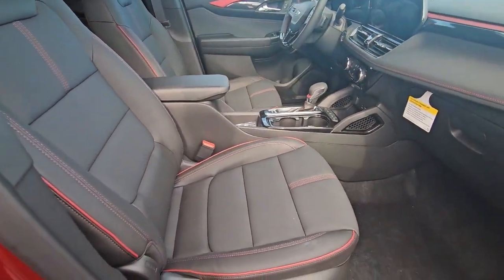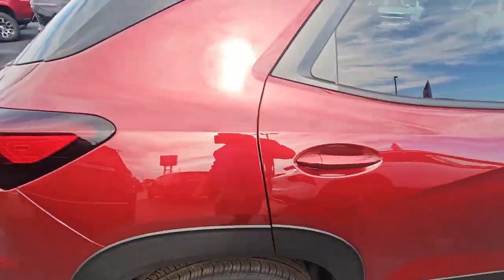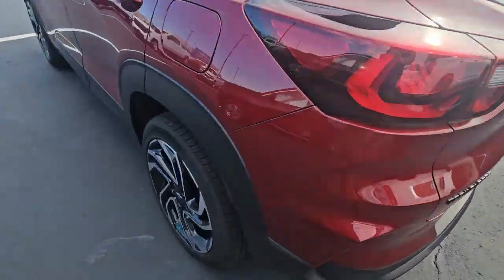I love the interior of these. I love that red piping. It's front-wheel drive, but the RS has come standard with a lot of nice features. It's got the black bowtie badging with the black bow tie, which goes great with the tires.